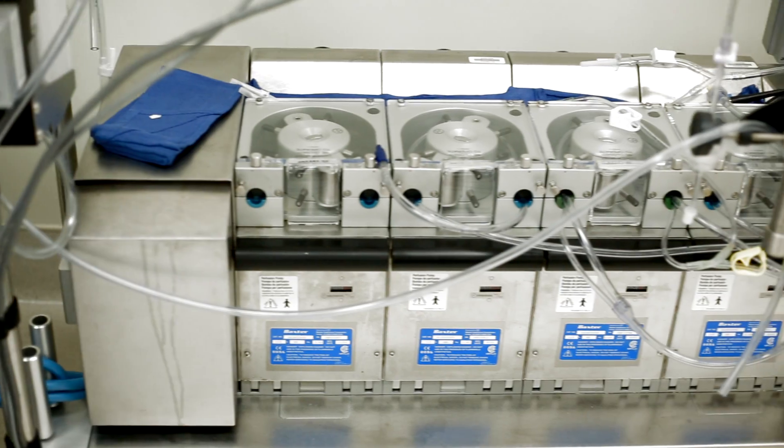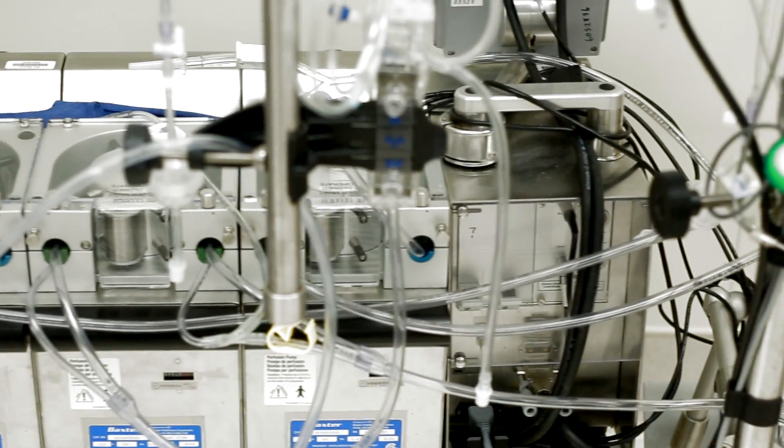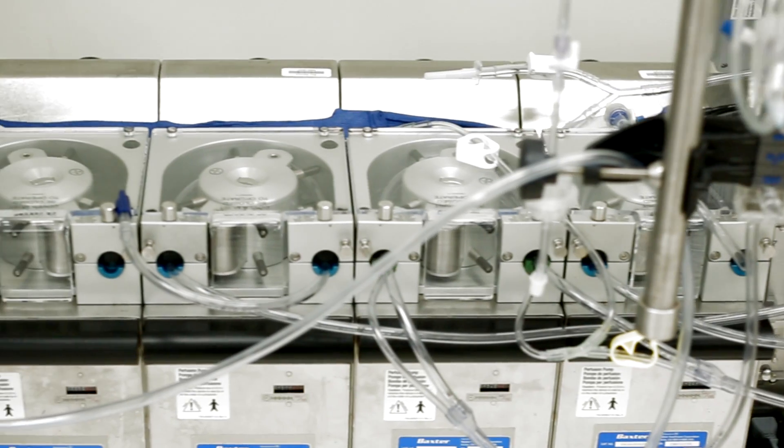A heart-lung machine was invented around that time and has been used extensively for almost all open-heart operations until about the mid-1990s, when techniques — what we call off-pump surgery — were developed, during which we allow the heart to continue beating and don't use the heart-lung machine.